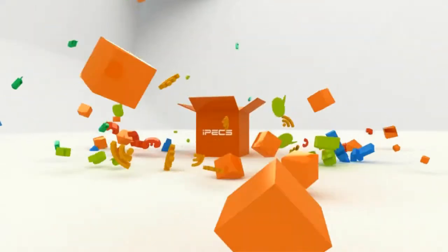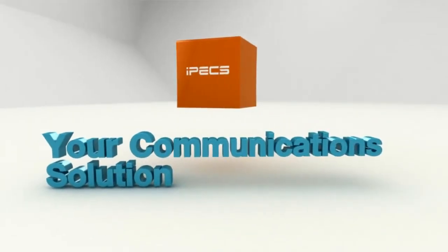Best suited for your business needs and success, IPEX — your communication solution.